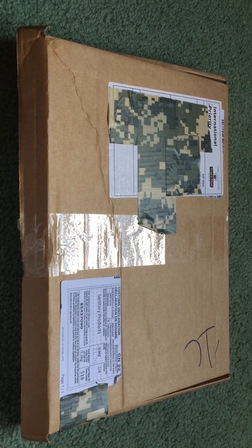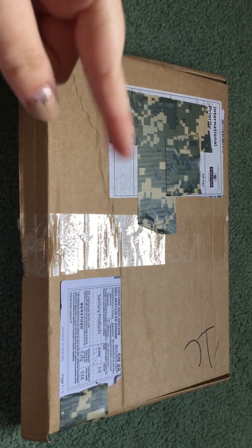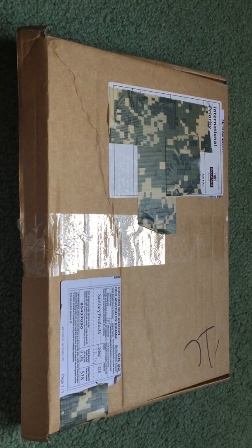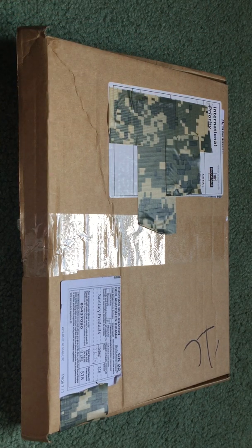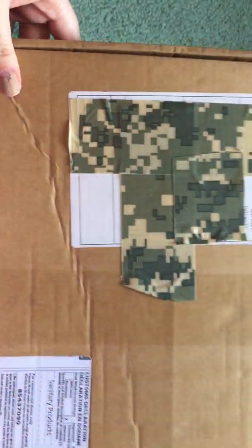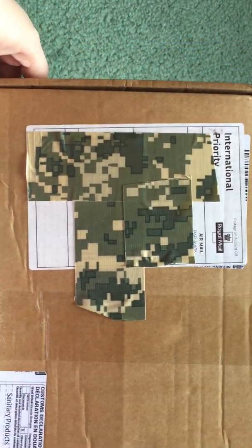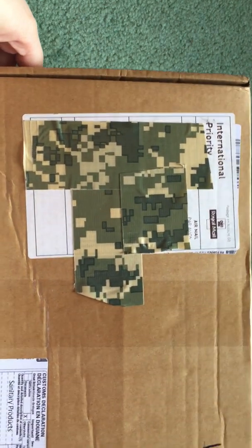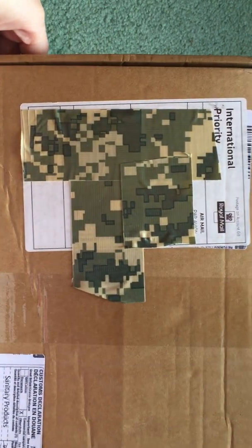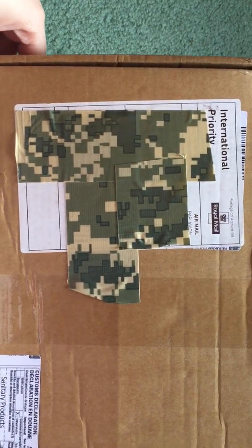And these came from the UK, so they have international priority mail. Ignore all of my duct tape — it had all of my info on it, so I just duct taped all of that out. But I wanted to show you how these came. When you order, they come in these brown boxes. My first set I ordered, I want to say like 2015 or so, came in the same brown box. But it says air mail, royal mail, etc.